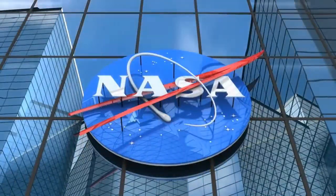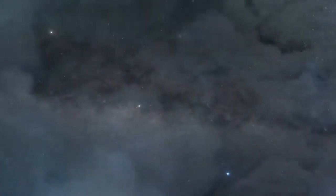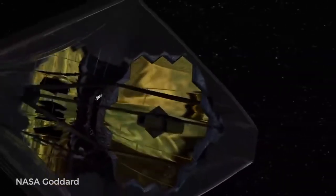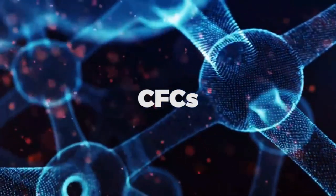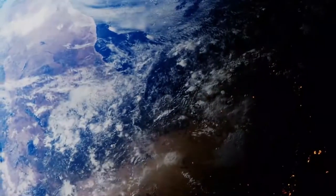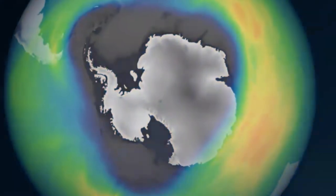NASA's Webb telescope could detect CFCs on distant alien worlds. In a preprint study, a team of scientists explored how we might look for these synthetic chemical compounds — specifically chlorofluorocarbons (CFCs), which are generated by industries that use cleaning agents and refrigerants. This is a compound that infamously tore a colossal hole in our planet's ozone layer in the 1980s, and got so bad that their use was banned internationally in 1987 in a bid to lower CFCs to more manageable levels.